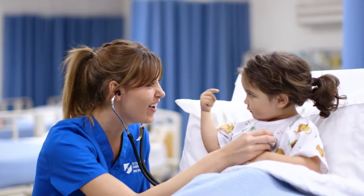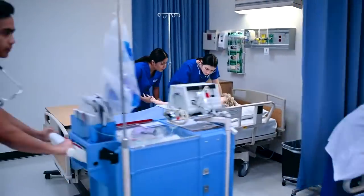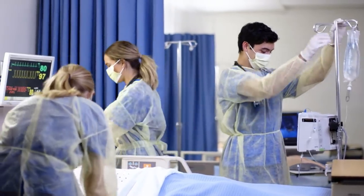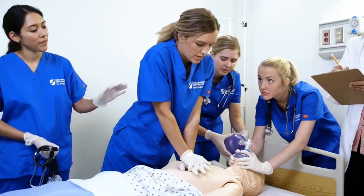The BRN-approved Associate of Science in Nursing program at Stanbridge University has led the way in healthcare education by reimagining the way students learn. You will practice the essentials of real-world nursing care while utilizing virtual reality, haptic IV trainers, and high-fidelity patient simulators.